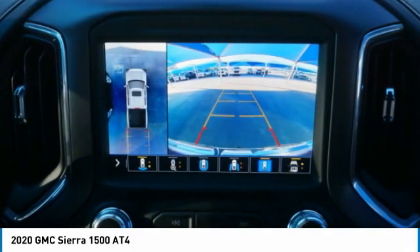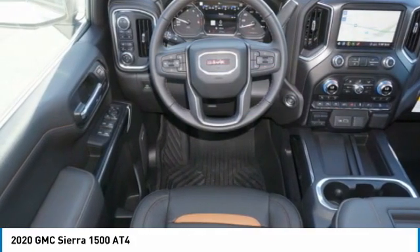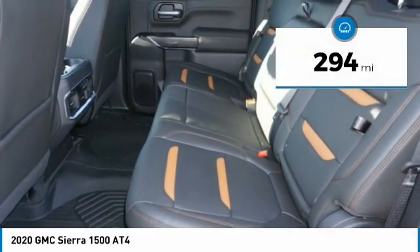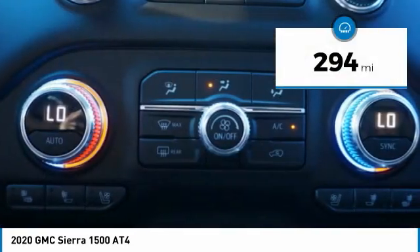Power and advanced technology can both be found in this fantastic truck, and it is priced below $70,000. This vehicle has less than 300 miles. Here are some of this vehicle's great options.